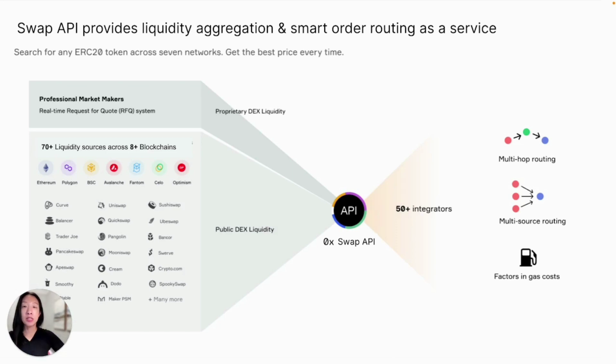One of our developer tools is the Xerox Swap API that you can easily plug into your application to help you find the best price every time. How it works is similar to how Google Flights works, by searching across different sources to help you find the best airline price.